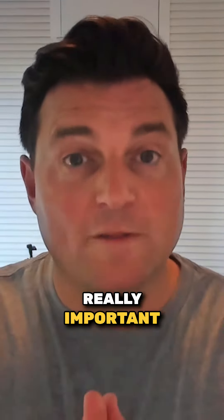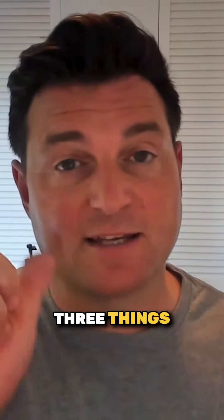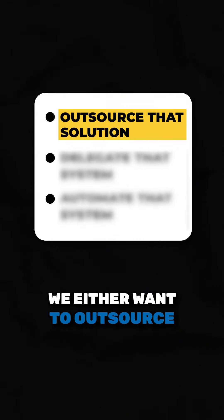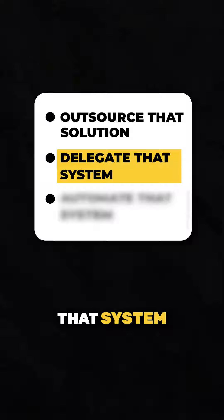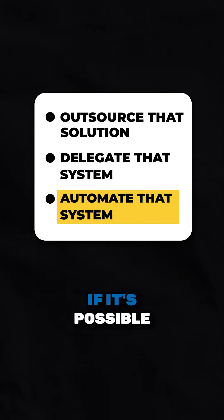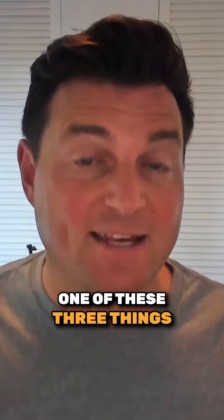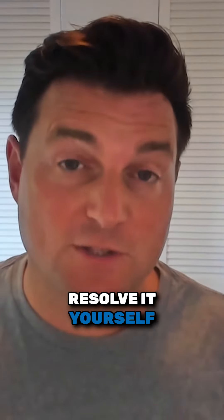Now it's really important that we put systems in place. And what we want to do with these systems is one of three things: we either want to outsource that system to someone else, delegate that system to someone else on your team, or automate that system if it's possible. If you can do one of these three things, it's massively going to reduce the time and pressure on you to have to resolve it yourself.